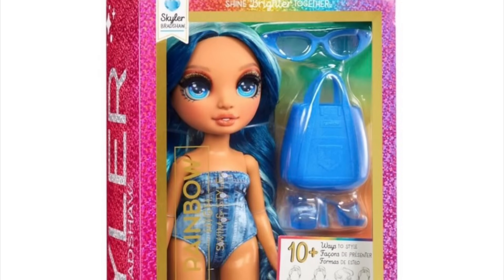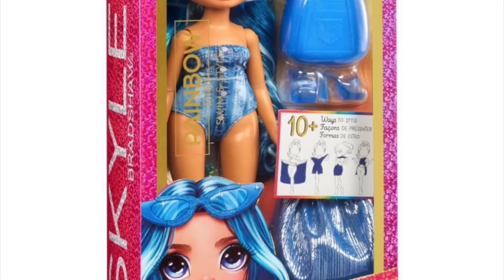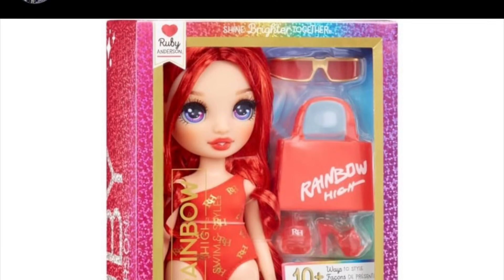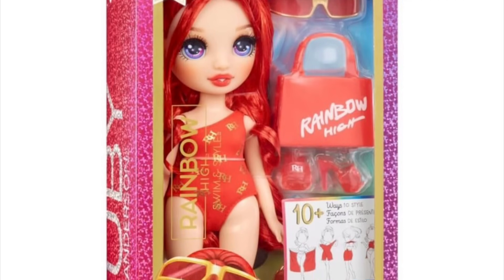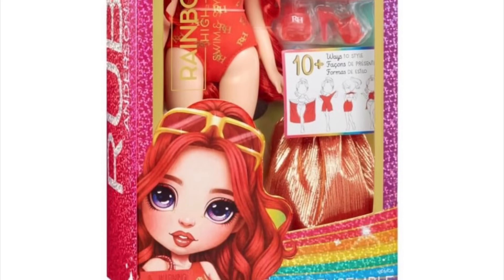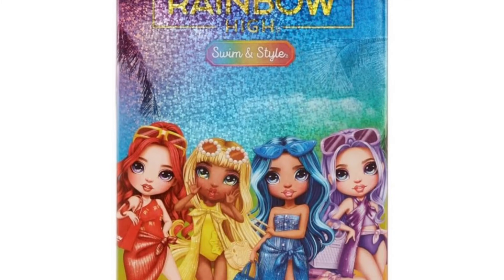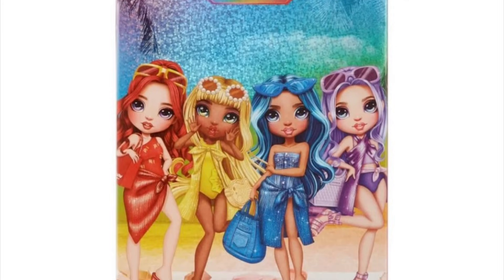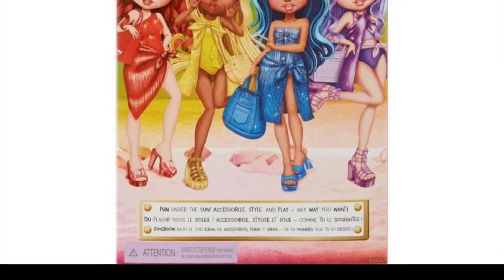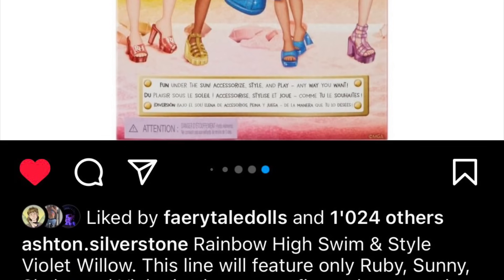Also the slogan has changed. It's now 'shine brighter together' instead of 'let your true colors shine.' I wonder why they changed the slogan because they could have kept it — it doesn't differ too much. But I guess it makes sense that they would change a lot to fit this new generation of Rainbow High, because this really is starting to feel like Gen 2 Rainbow High, with the new boxes, the new dolls, the new designs, the new direction.